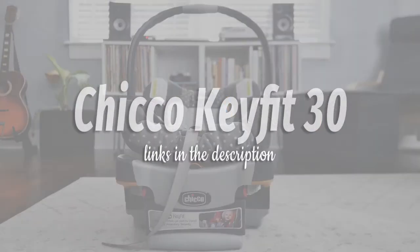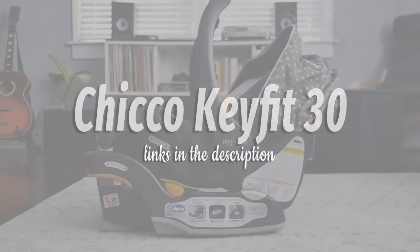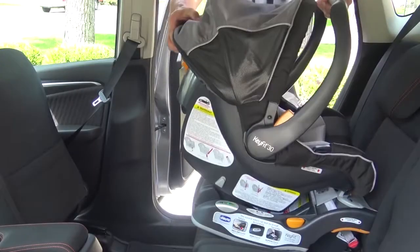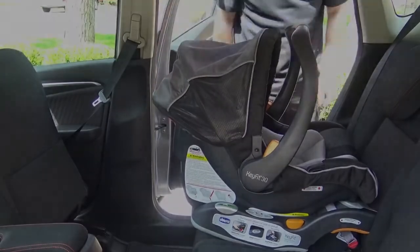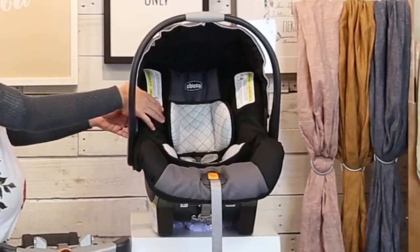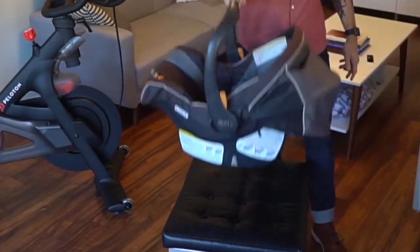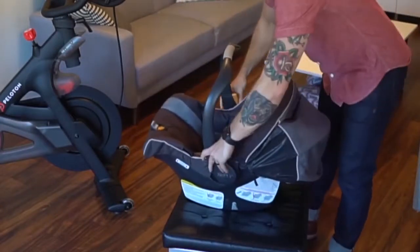Choosing an infant car seat can be overwhelming, considering you have to be able to trust it to keep your baby safe and secure, and last until he or she outgrows it. Chicco is a name trusted by many parents. Consistently among the top-rated car seats, the KeyFit 30 is quick to install, easy to use, and able to grow with your child.